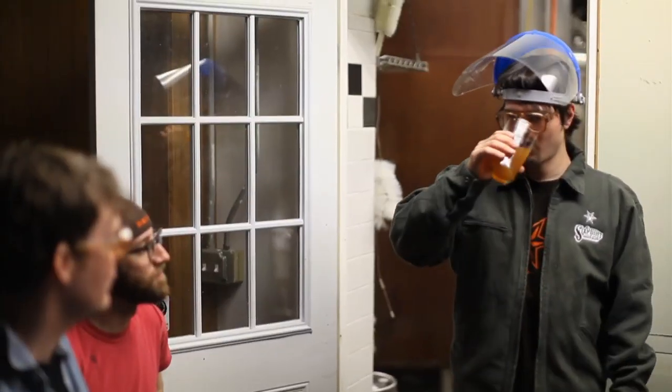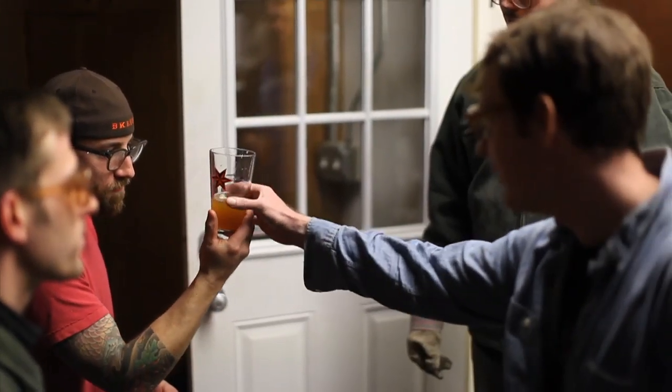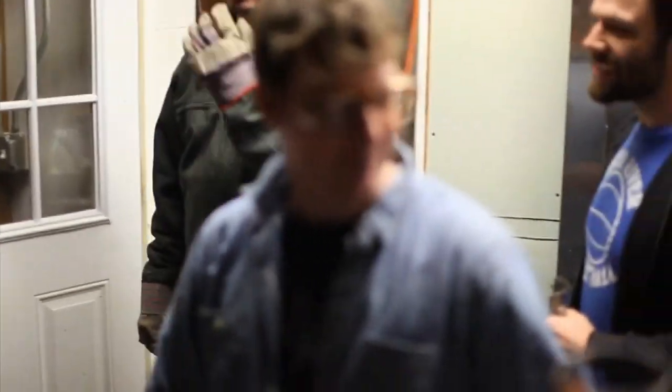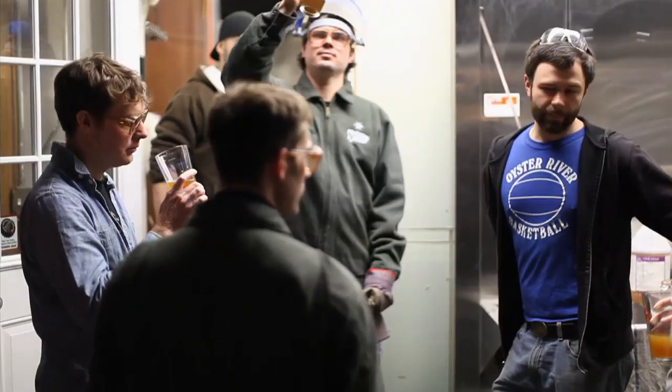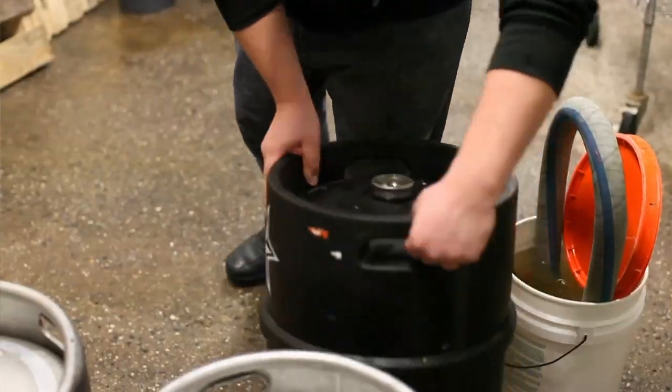No matter where you work at Six Point, everyone agrees that we always have to be true to that spirit of creativity and try to continually push the boundaries and frontiers of making beer, making recipes, doing experiments. As we make the Clankenstein, this is just sort of the next chapter of Six Point.